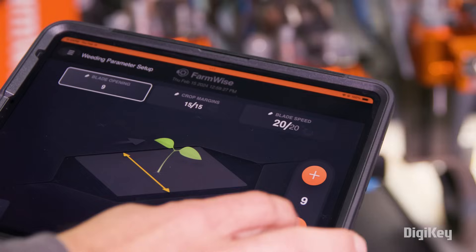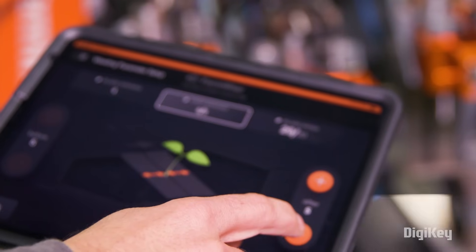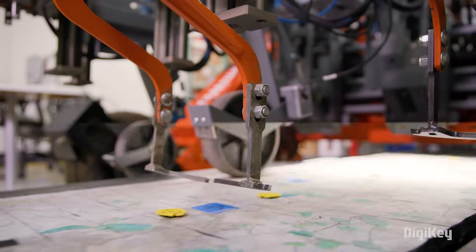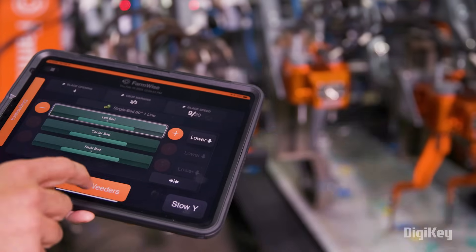This is how wide the blade opens — I'll turn that down a little bit. This is the margin for how close we get to the plant. And we can also adjust the blade speed, how quickly those blades open and close. At this point I'm ready to go.